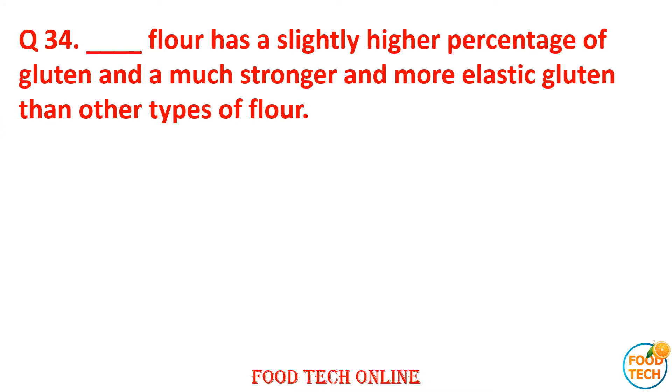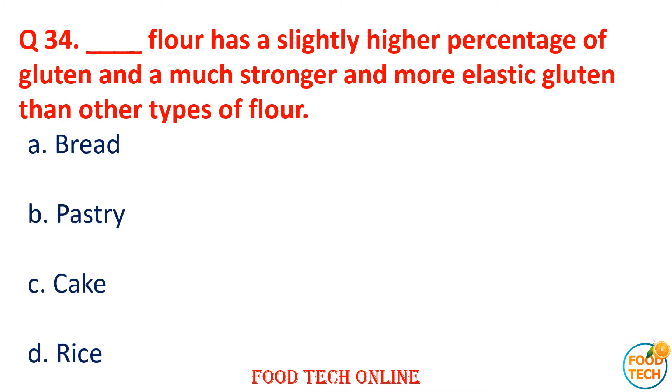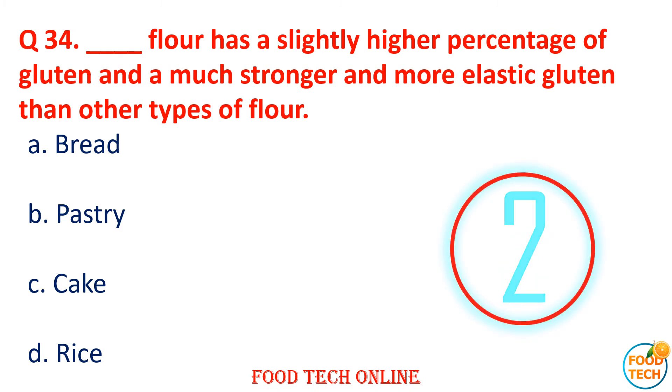Question 34: Dash flour has a slightly higher percent of gluten and much stronger and more elastic gluten than other types of flour. A. Bread, B. Pastry, C. Cake, D. Rice. Answer: A. Bread.